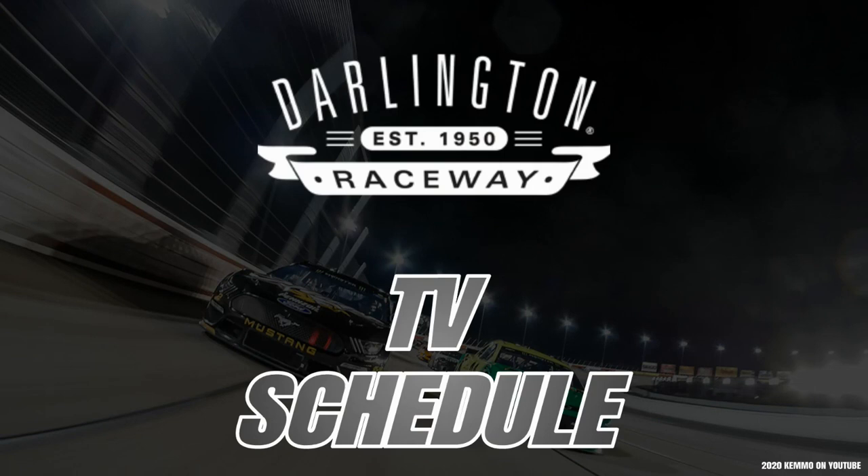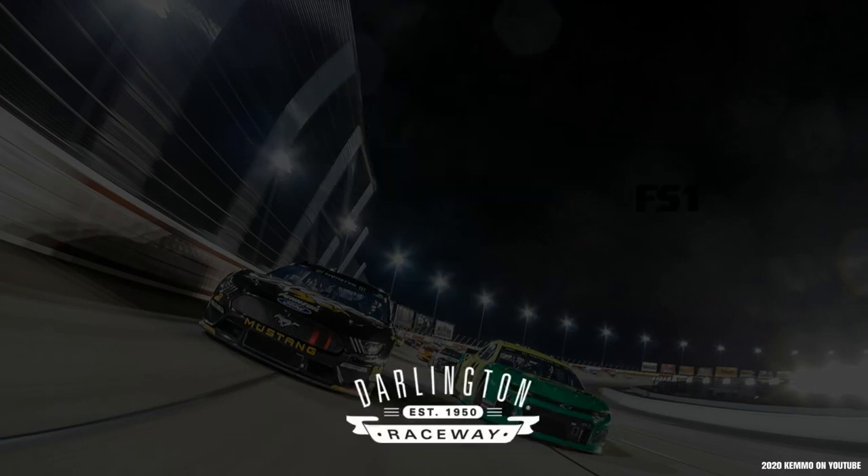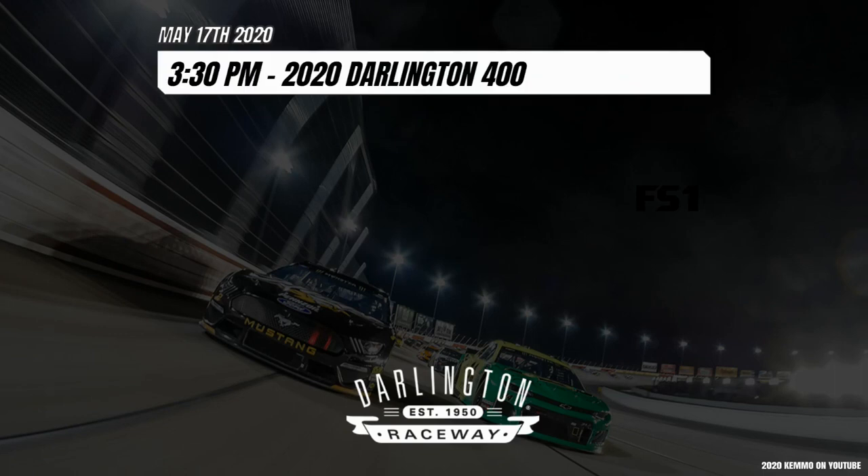Let's take a look at your TV schedule from Darlington Raceway. On Sunday, May 17th, at 3:30 p.m., you have the 2020 Darlington 400 on Fox.